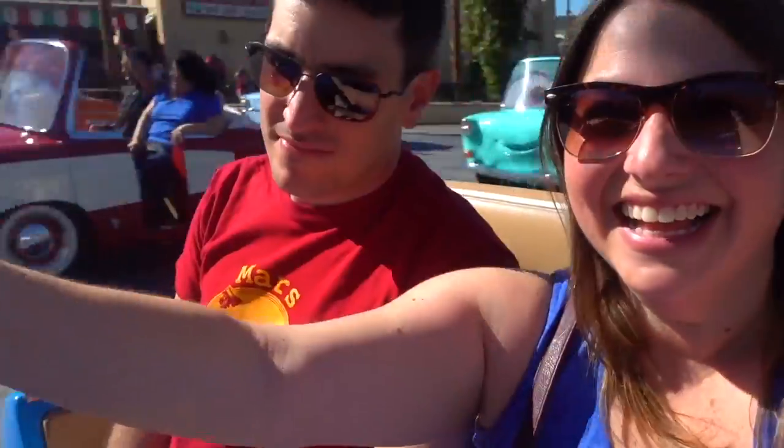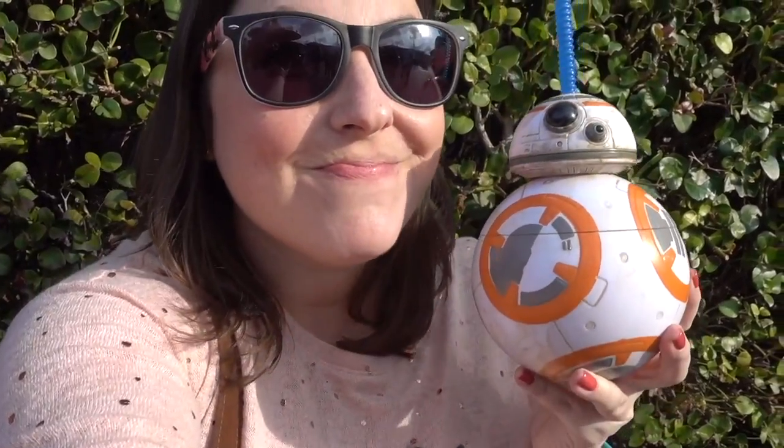Hey guys, welcome back to my channel. Today I have my long overdue Festival of the Arts and Flower and Garden festival haul. I know everyone loves a haul video, especially a Disney haul video. I've collected all of the items that I purchased for both festivals and I have them here for you today, so let's go ahead and get started.